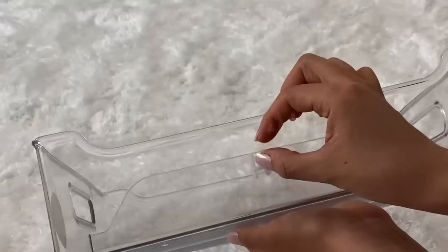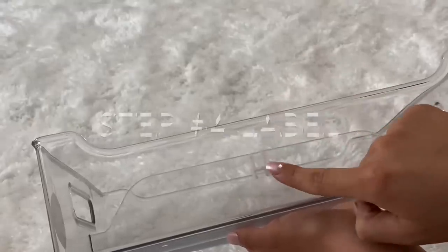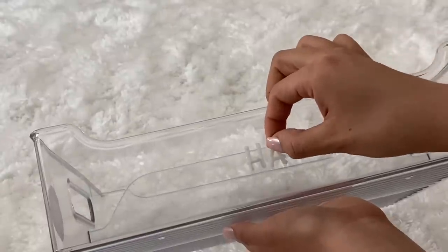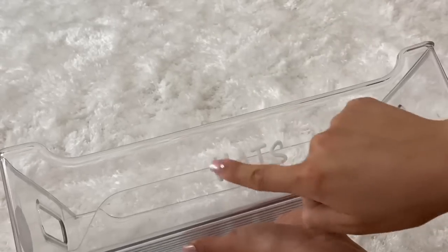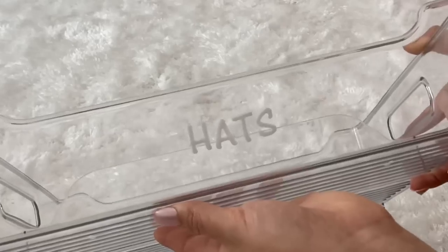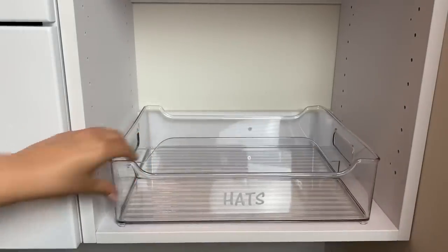Step number four is labeling. Once you have your bins and containers where you want them and know what each bin will be used for, I bought peel-and-stick letter stickers to label the containers. I'm going to label them for hats, including winter items. This gives it a much more organized look and it makes it look nicer.